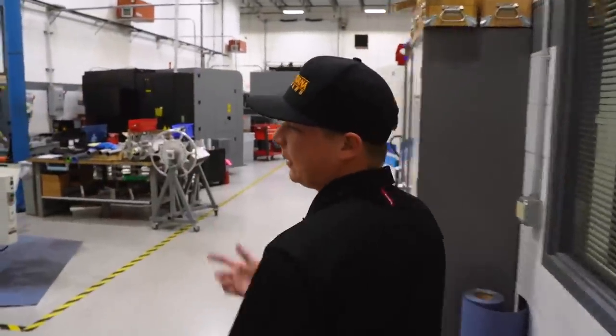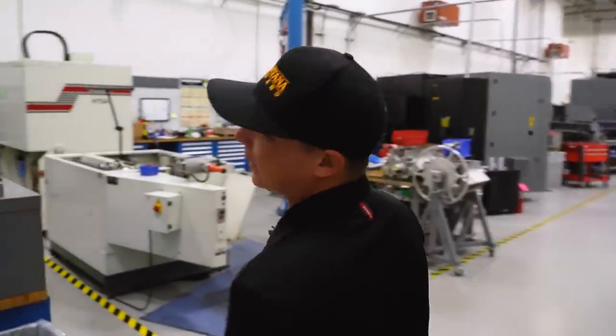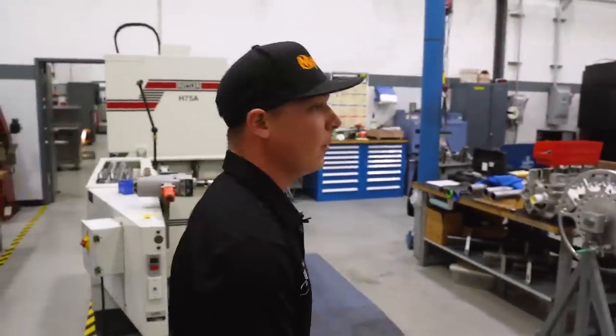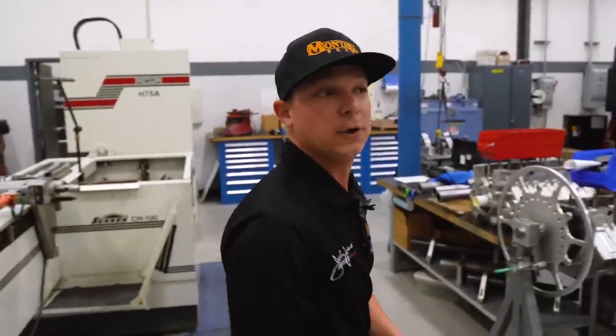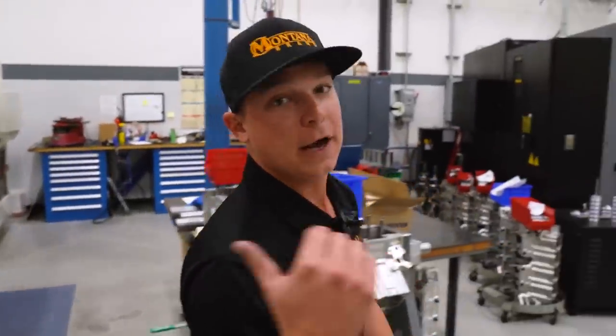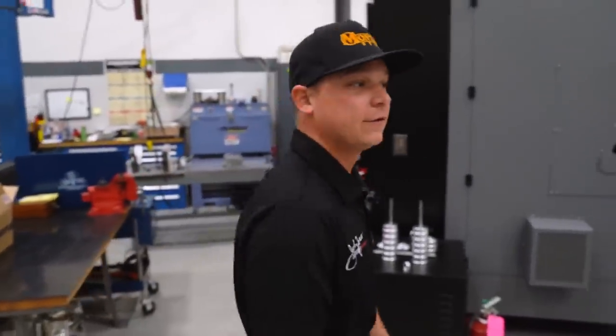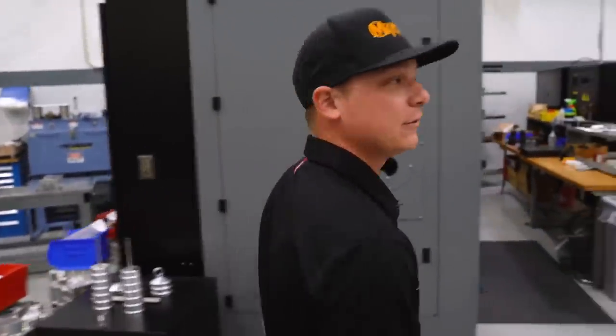Got a few manual machines here. I spent a lot of time on this lathe here, whittling out special projects for my race car or building superchargers. I'll cut all my lower rotors down on that lathe and make sure all the tolerances are perfect to make the perfect amount of boost for these things.